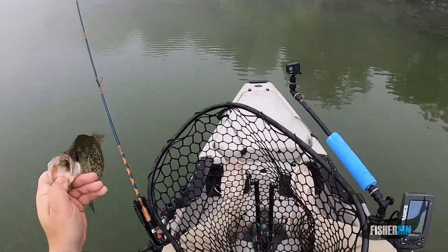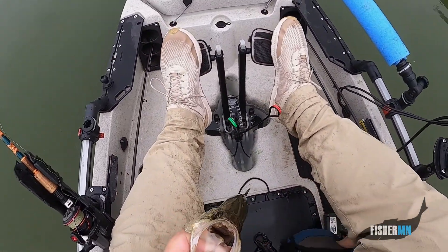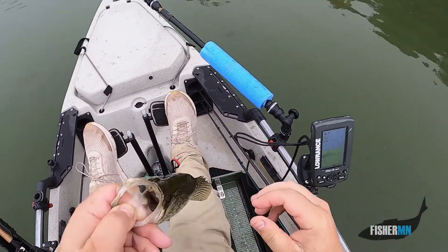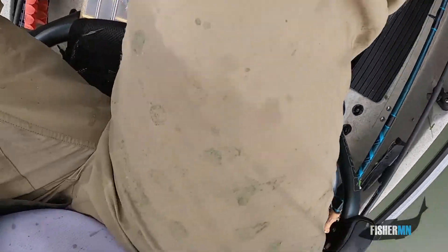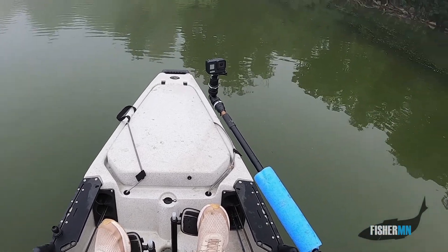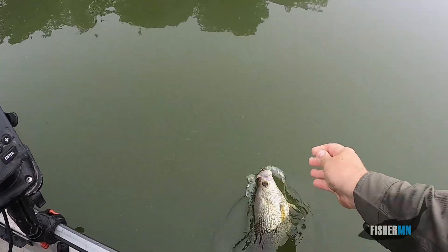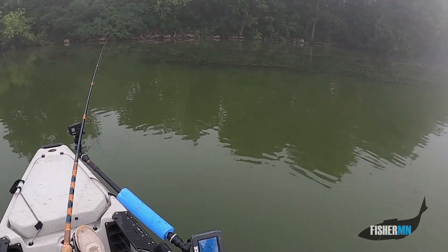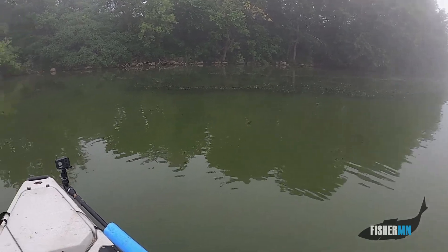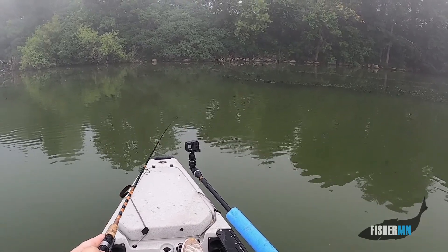Wow, that guy's got to be a 12-incher. Just happened to have our measuring board here — 12 and a half. Beauty! Well, lucky for this guy we're not keeping today. I've caught crappies on this lake before but I've never caught them that size. What a fish. I kind of stopped here because I saw a bunch of marks on my graph and was just wondering what they were.